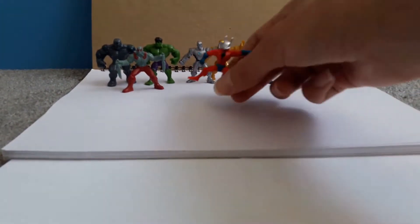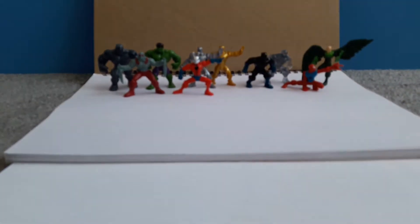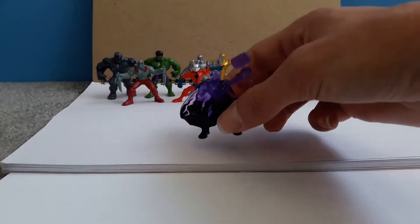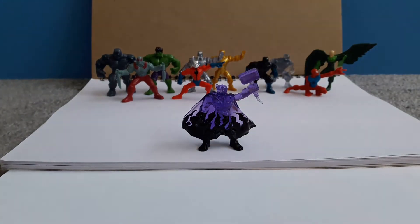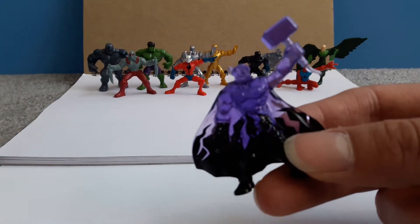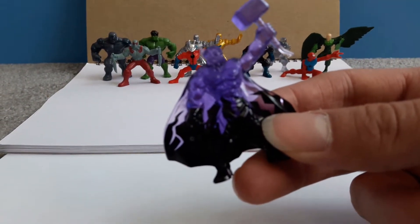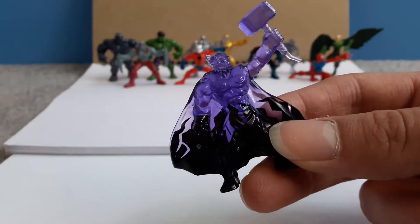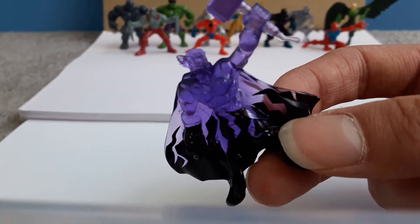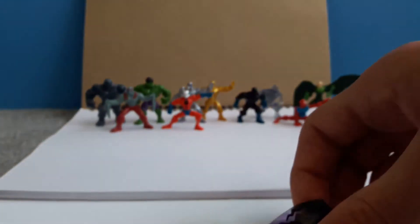We also have Thor, which is one of my favorites — the latest one I got. I had to buy that online because they don't sell them anymore in the shops. Very good detail, good helmet, nice strong hammer.